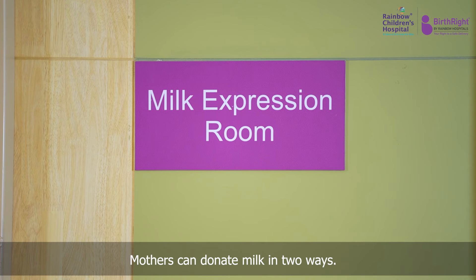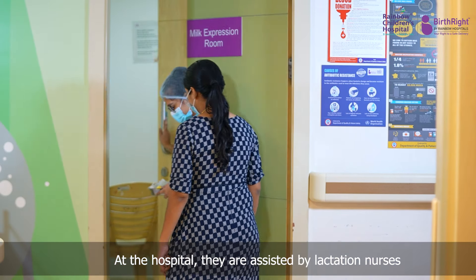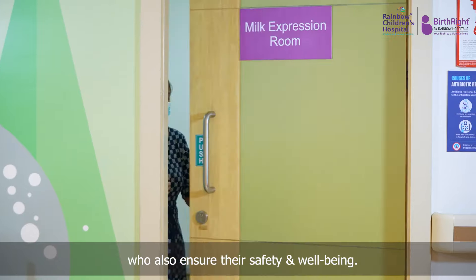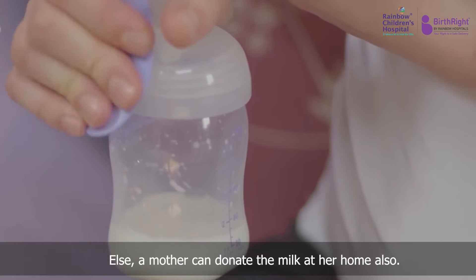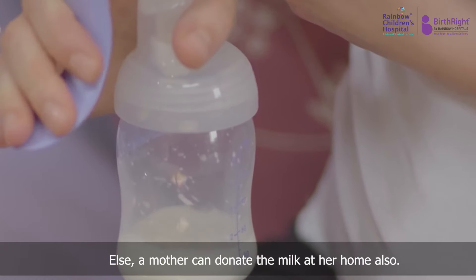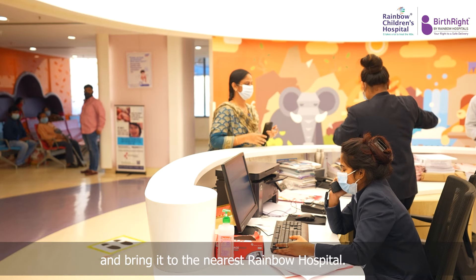Mothers can donate milk in two ways. At the hospital, they are assisted by lactation nurses who also ensure their safety and well-being. Else, a mother can donate the milk at her home also. They can store the milk in a container and bring it to the nearest Rainbow Hospital.